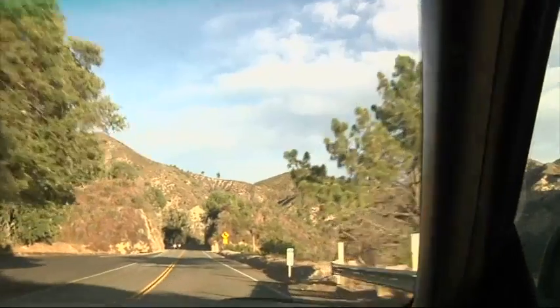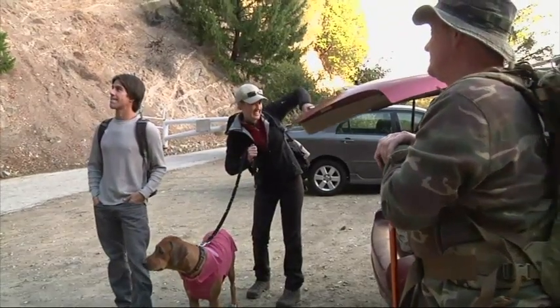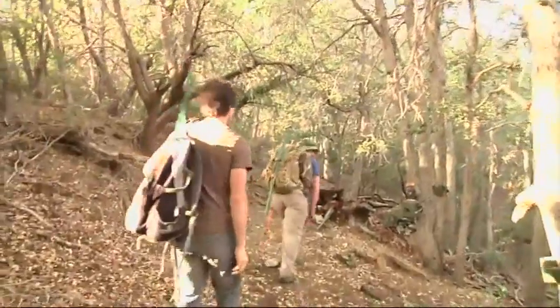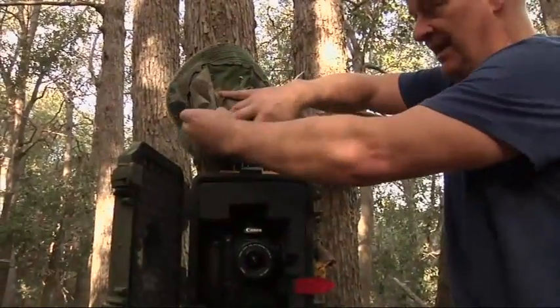On the hunt for the elusive creatures of the western wilderness, these outdoor enthusiasts don't shoot to kill. Instead they shoot with cameras jerry-rigged to flash when animals trigger motion sensors. You get to see the animal's normal life and their normal behavior, and they're not affected at all by our presence.